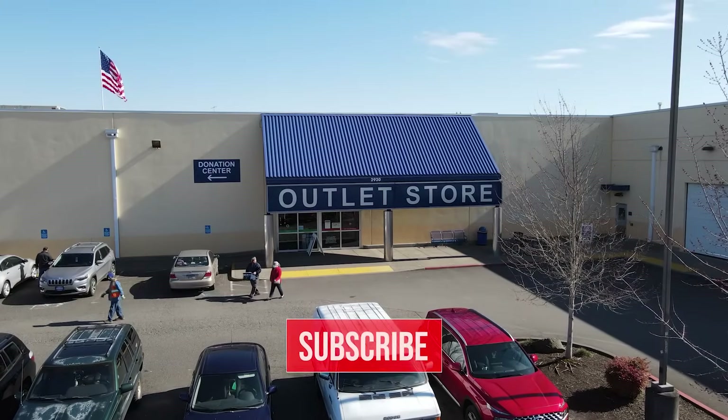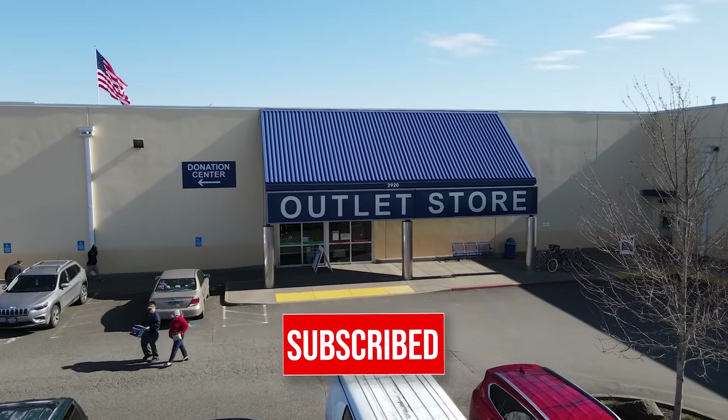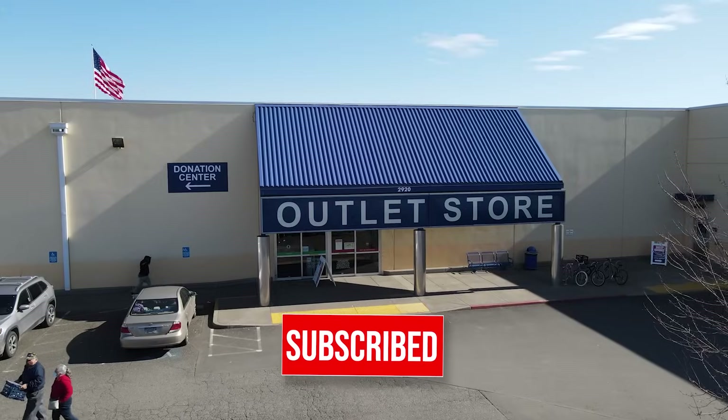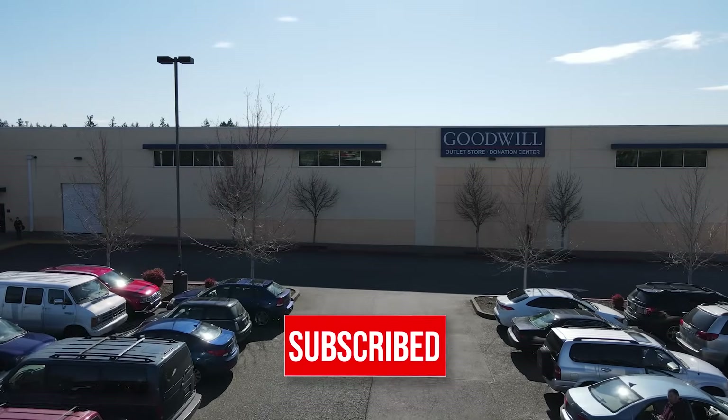Cookies were good. Target was good. The bins — not so good. But we'll figure it out. Thanks for coming along with me, guys. Don't forget to subscribe to the channel and give the video a thumbs up, and we'll see you on the next episode. Bye!